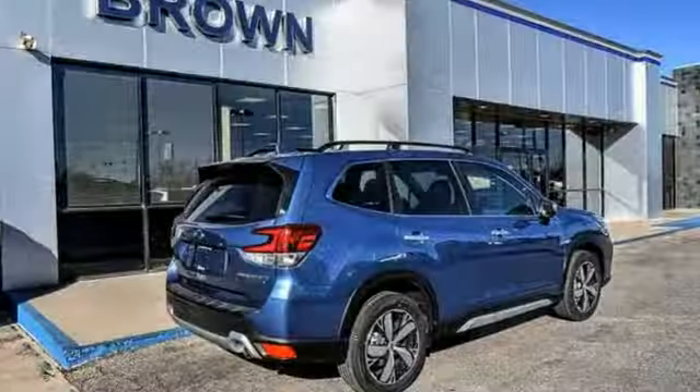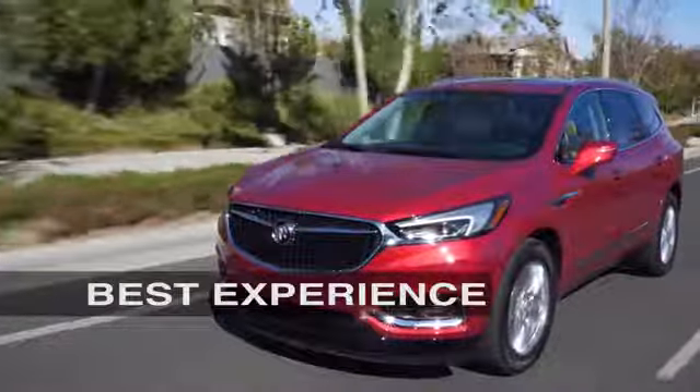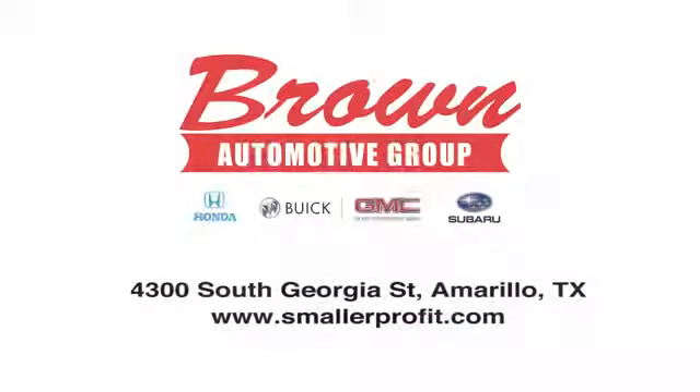Stay safe. Drive a Subaru. Hurry in today and see it for yourself. Brown Automotive Group has delivered the best service, the best experience, and the best selection.